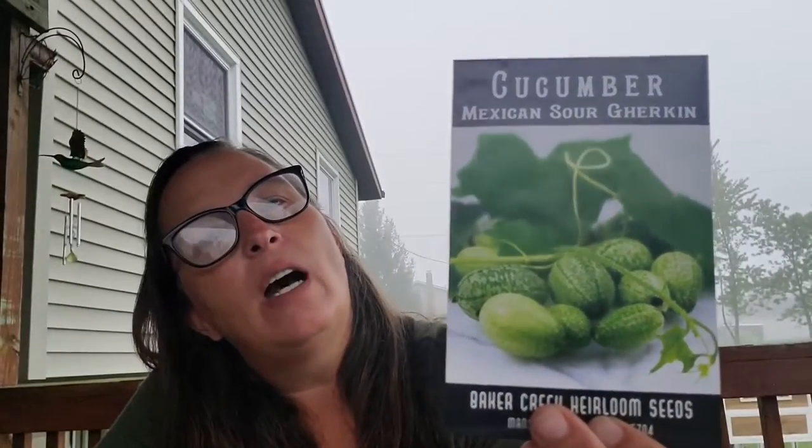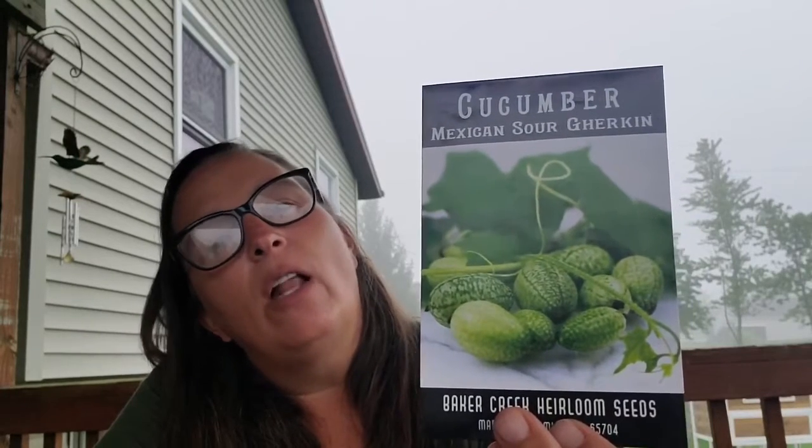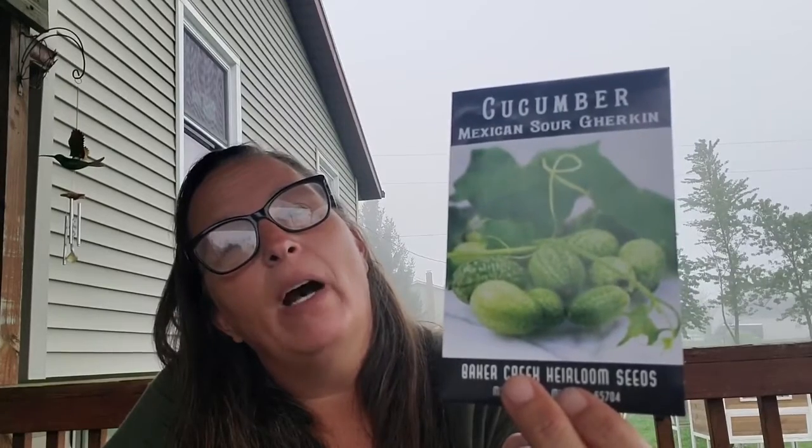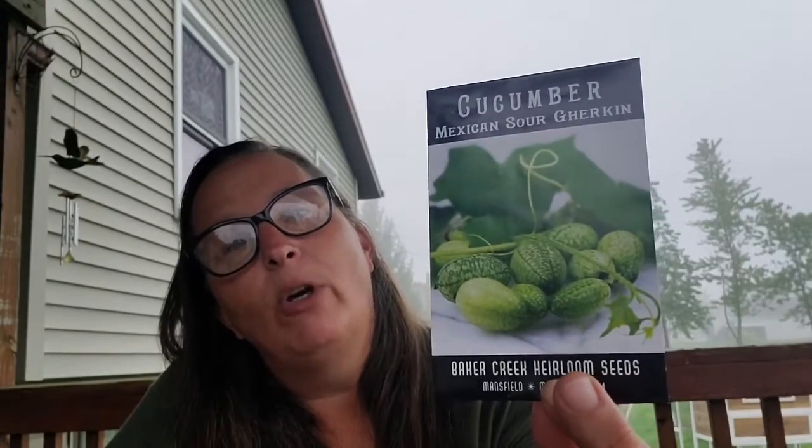I have to thank Roots and Refuge Farm for this — I adore Jess and Maya and their boys and Michaela. They're such a great channel to watch and such a wonderful family. She grew something called a cucamelon, and I thought, oh my gosh. They're little teeny tiny cucumbers that look like watermelons — they're called Mexican sour gherkins or cucamelons. I can't wait to grow them. I hope they're really good and I can make pickles with them, like the little gherkins you put on charcuterie trays with the pickles and the meat and the cheese and the fruit and the crackers.